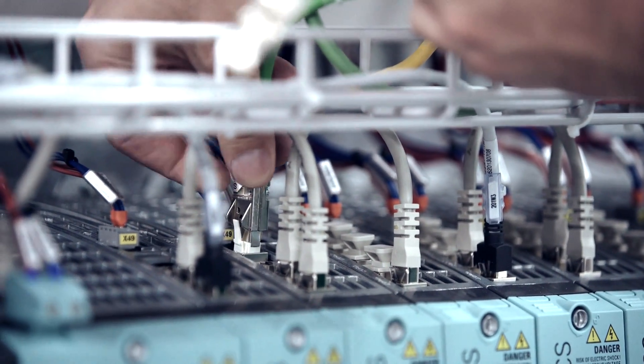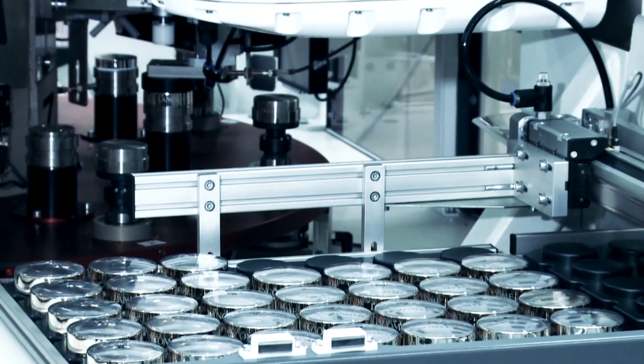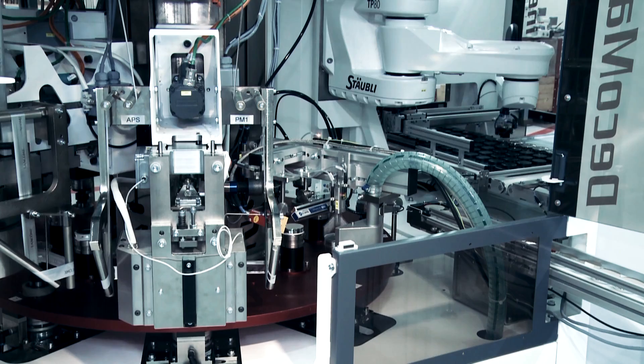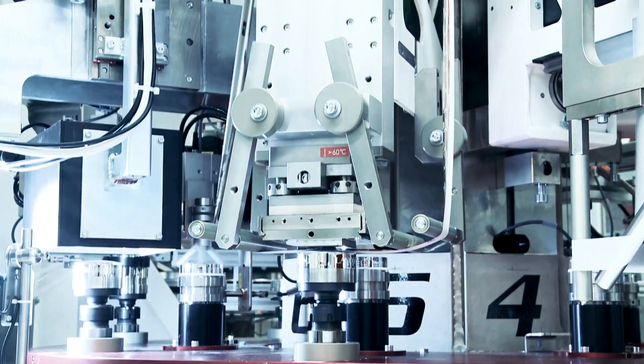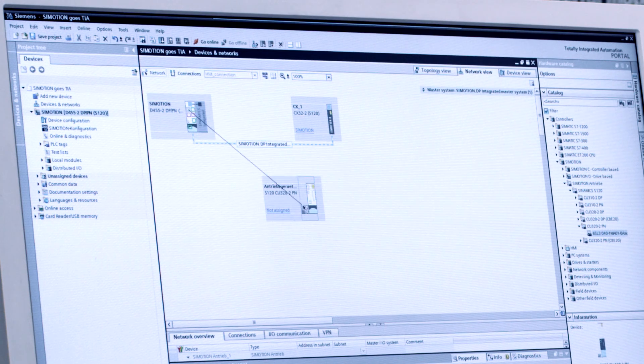The Siemens control offers us enormous benefits. We set up the control in such a way that the modules are scalable. The customer may order an additional station from us at any time. We can install it and do not have to develop new software — it's already in the base. If a lot of modules are connected to the machine, the CPU can reach its limits, in which case it can be easily replaced and configured with just two clicks.